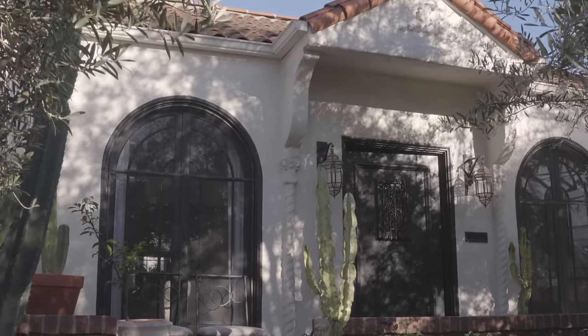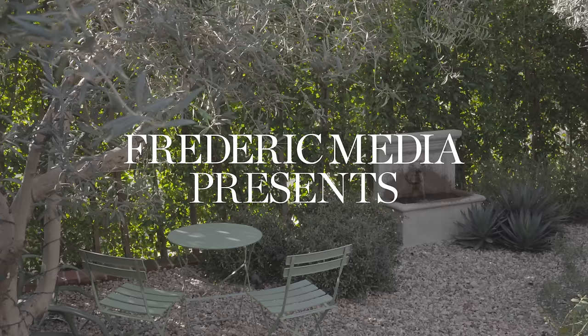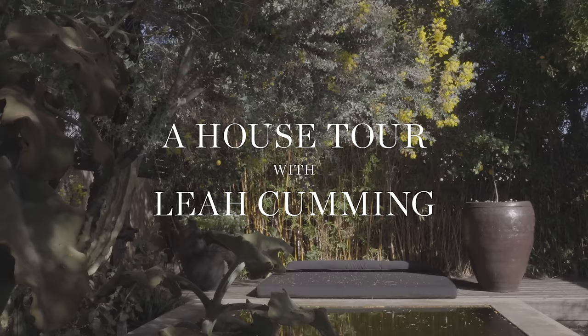I think this home certainly has such an inviting and comfortable warmth to it. It just feels really happy and warm. I'm Leah Cumming, founder of Maison Madeline, and this is my home in Los Angeles.